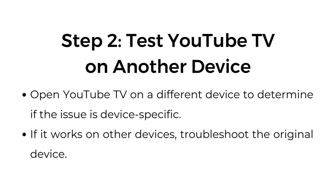Step two: test YouTube TV on another device. Open YouTube TV on a different device to determine if the issue is device-specific. If it works on other devices, troubleshoot the original device.